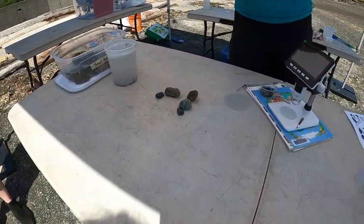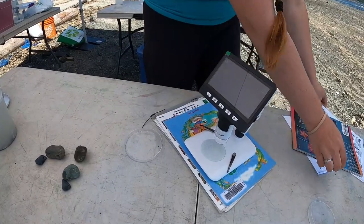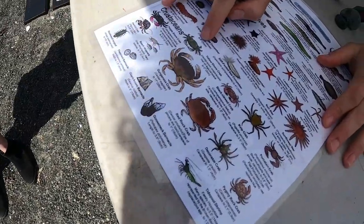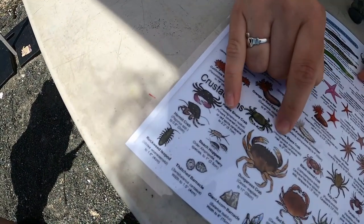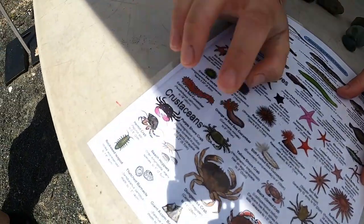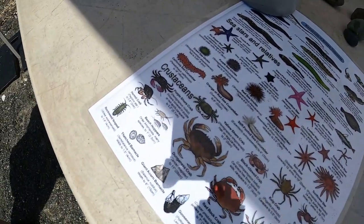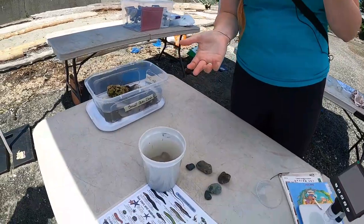This little crab here is a green or yellow shore crab — those are their common names. We have lots of them as well as purple shore crabs around. They're in the same genus, both Hemigrapsus. One is Hemigrapsus oregonensis and one is Hemigrapsus nudus. The colors can be misleading because some purple ones look green and some green ones look purple.